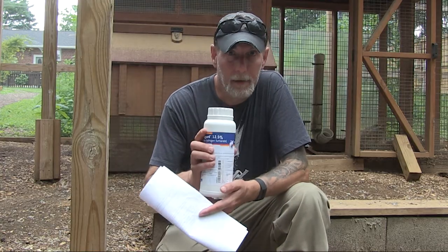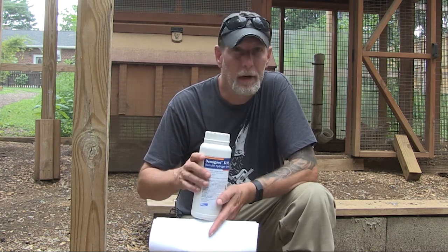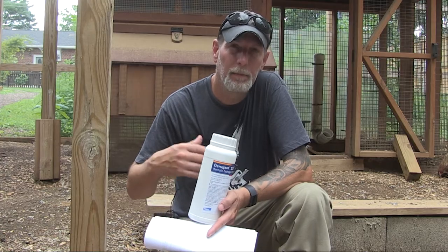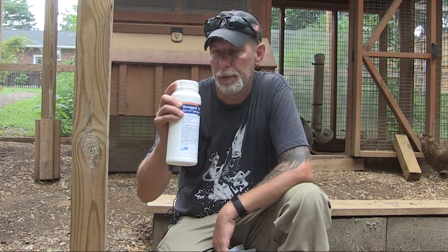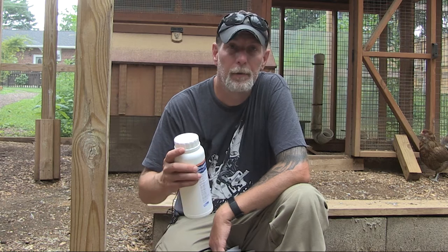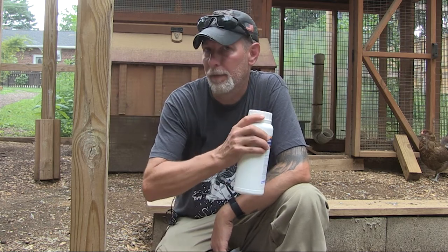Another great thing about Denigard is that unlike some other antibiotics that chickens can take, over time they can build up a resistance to those. Denigard has not shown any resistance buildup. So you could use this for years — as long as your chickens are living and staying healthy, you can keep using it, it will keep working, and it will keep the mycoplasma issues away. One thing: do not use Denigard with any other type of medication, as there could be issues. Check with your vet to get the okay on what you can use together, because sometimes there can be side effects.